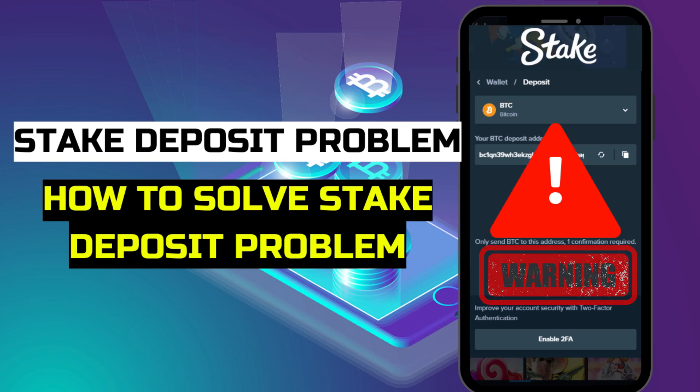Hi friends! In this video, we will analyze the main problems with deposits and ways to solve them on the Stake platform. Deposit problems are a common occurrence, so if you have any questions and deposit problems, watch the video till the end and use our tips to solve your problem.